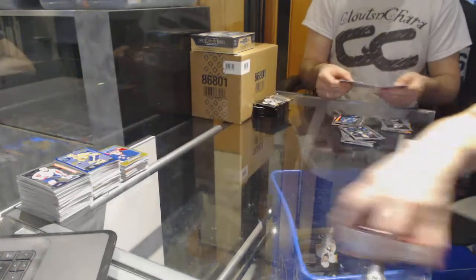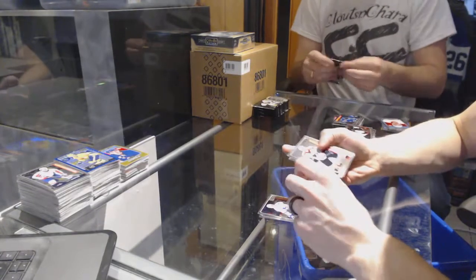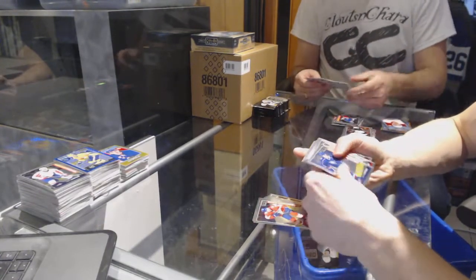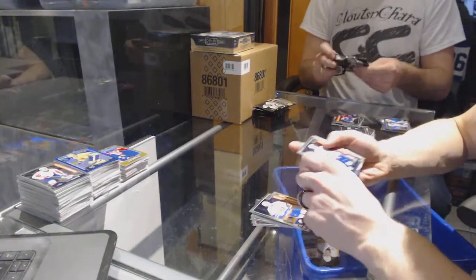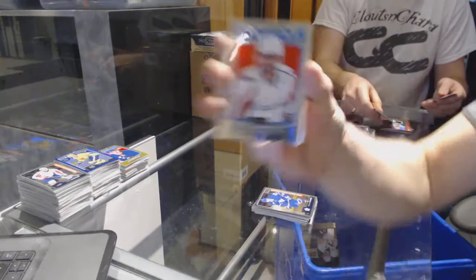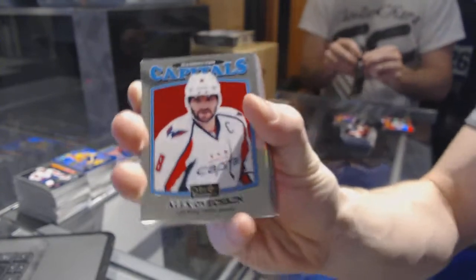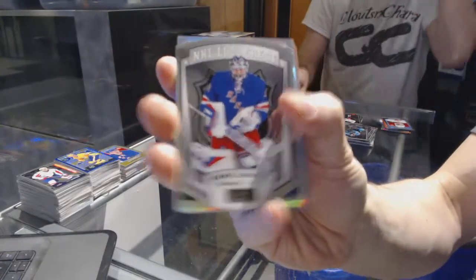We're on to box six. Marquee rookies: Mikhail Sergachev, Kasperi Kapanen, Ivan Provorov, Brandon Carlo, Pavel Zaka, Arturi Lekin, and Michael Matheson, Zach Rensky, Gustav Forsling, Steve Santini, Sebastian Ajo, Anthony Povillier, Tobias Lindbergh, Connor Brown, and William Nylander. We've got a retro for the Capitals, Alex Ovechkin. NHL Logo Crest for the New York Rangers, Henrik Lundqvist.